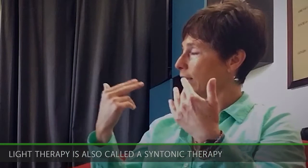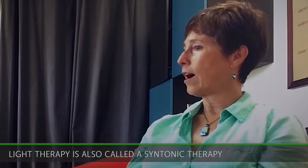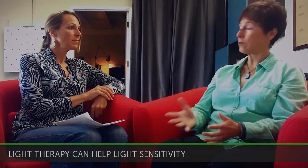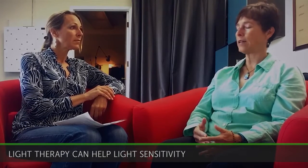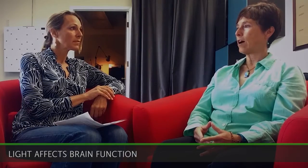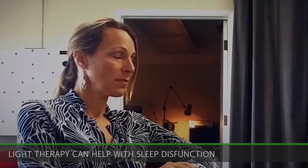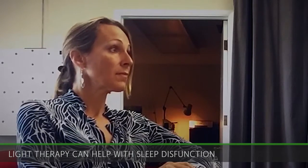We can use light therapy going directly into the eyes to help contribute to rebalancing the system. And sometimes we can help with extreme light sensitivity by doing that. Other times we can't, but it can be helpful at times. We can use it for helping with sleep dysfunctions and resetting circadian rhythms.